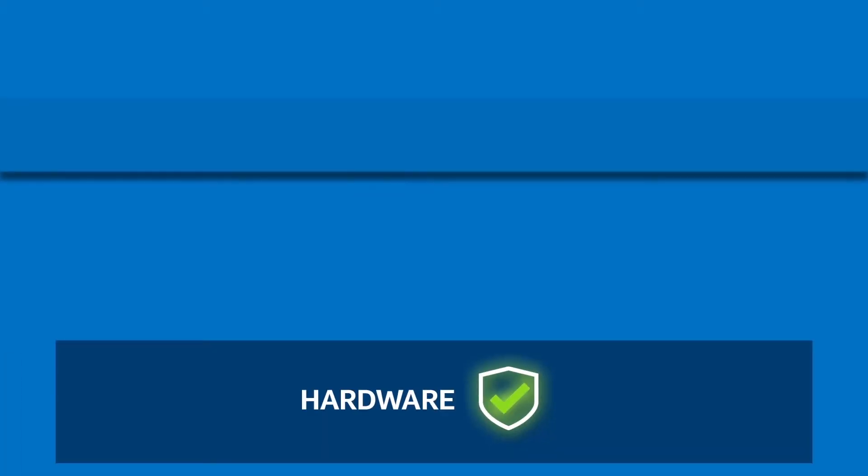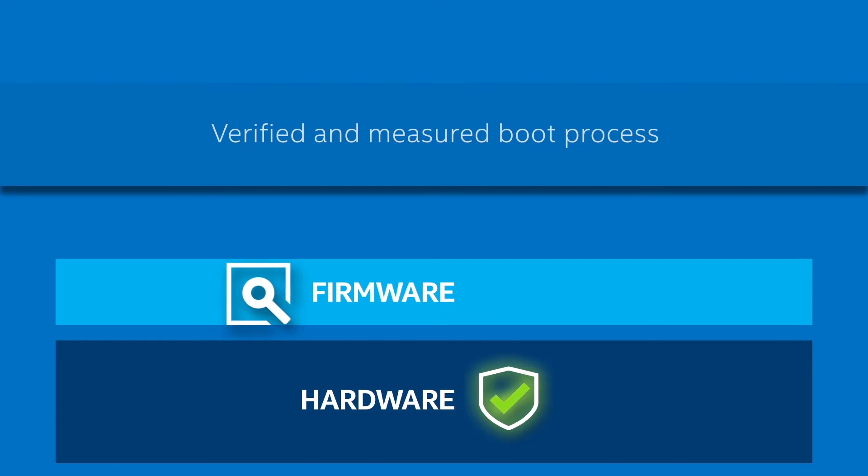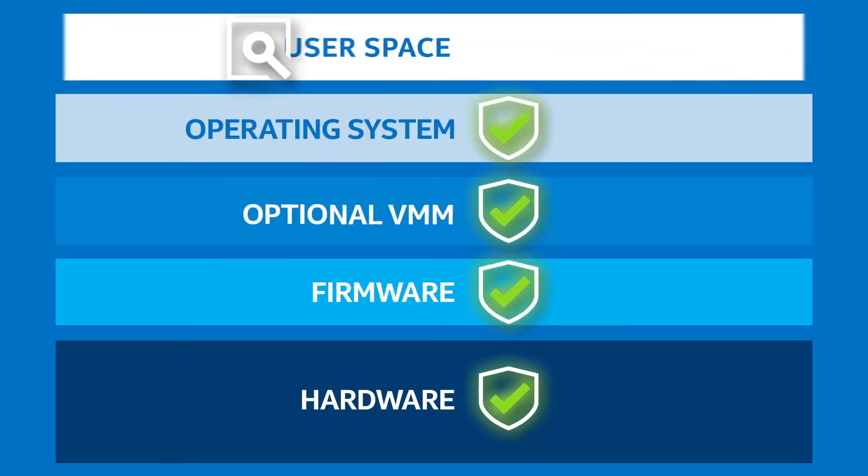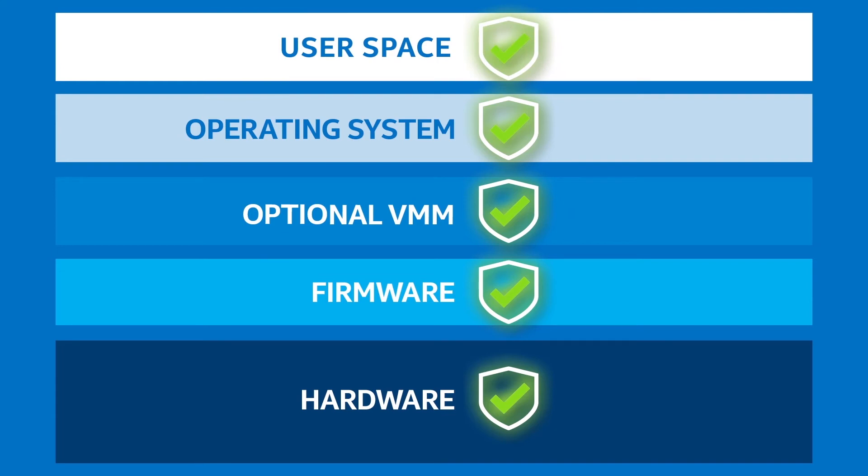To help ensure platform integrity, the software stack and applications can be authenticated through a chain of trust up from the silicon, so only authorized software is executed.